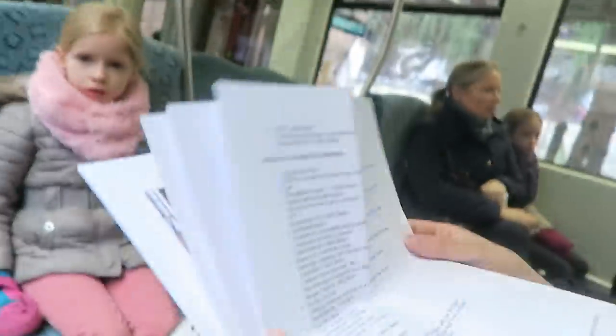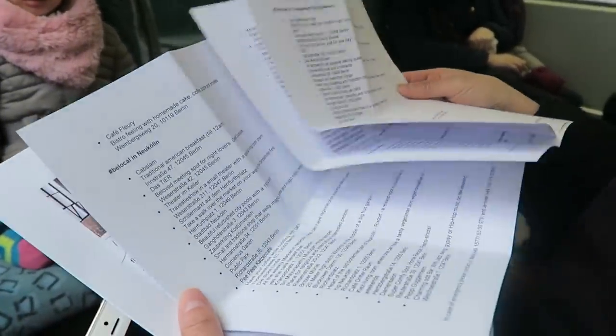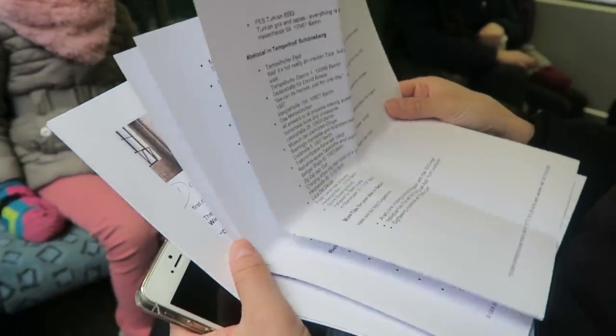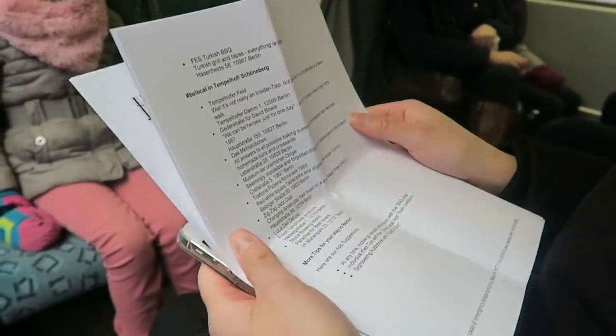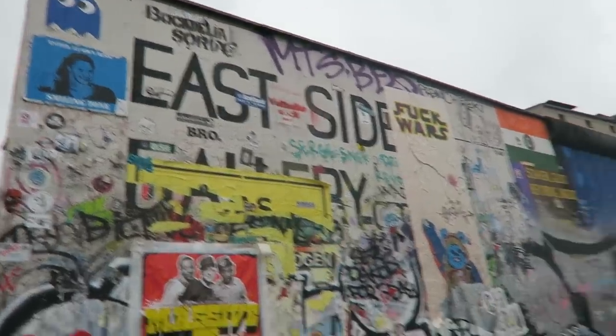We got this list from Wimdu for the hashtag BeLocal campaign. It's insane — Berlin has so many things to do and we're only here for today basically the whole day. There's so much to do. We're here! The Berlin Wall East Side Gallery.